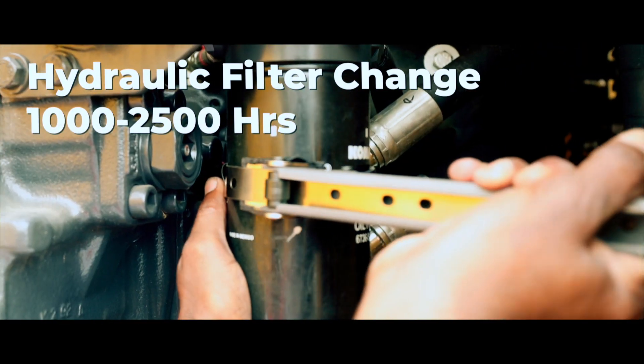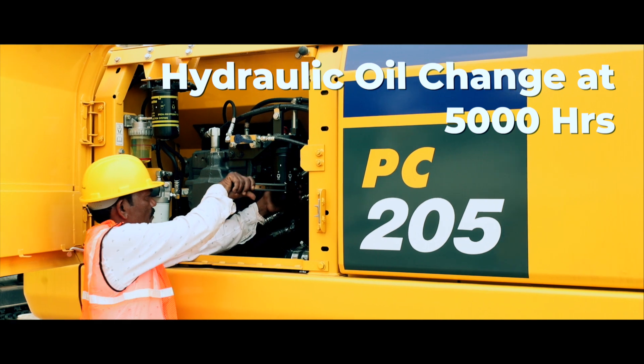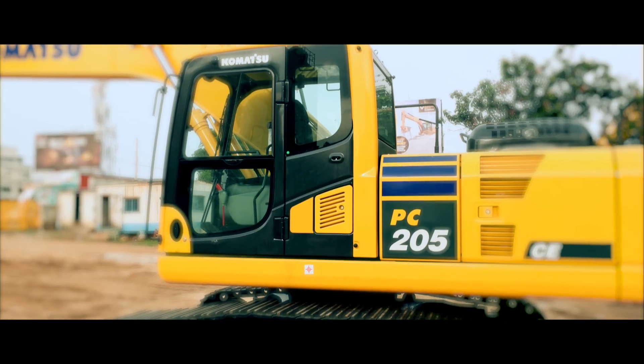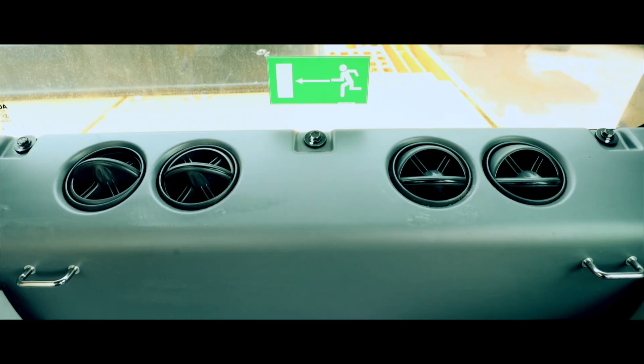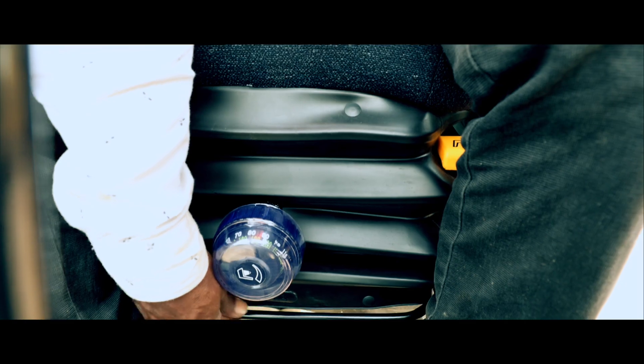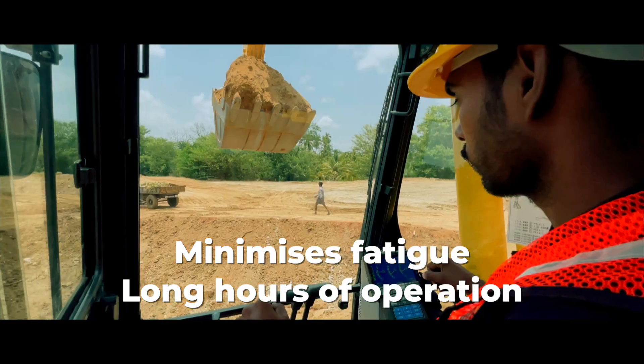Sustainability and the environment are at the core of Komatsu's design philosophy, as are operator safety and comfort. Long servicing intervals are environment friendly and reduce costs. Easily accessible, serviceable parts reduce maintenance time.